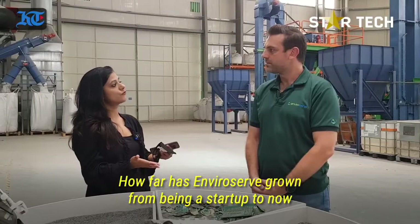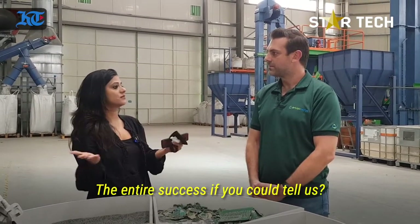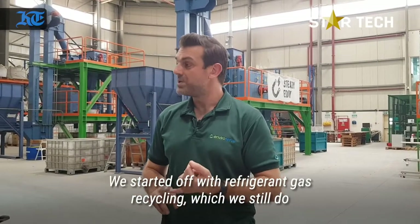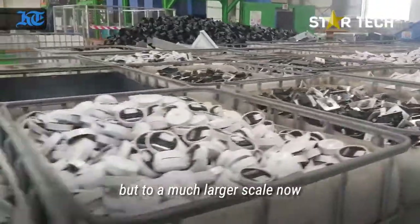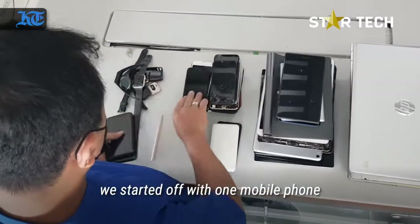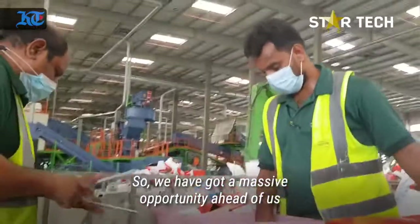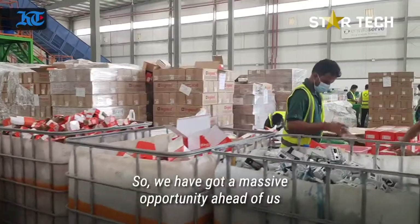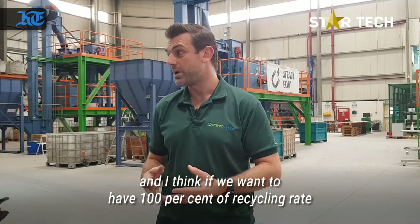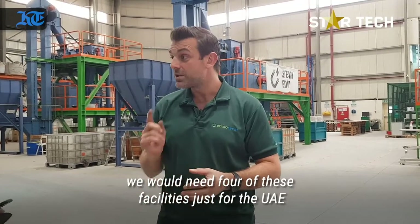How far has it grown from being a start-up to now? We started off with refrigerant gas recycling, which we still do but to a much larger scale now. When we got into e-waste we started with one mobile phone — now we can process thousands of mobile phones per hour. We've got a massive opportunity ahead of us, plenty of room for growth. If we were to have a 100% recycling rate for all the e-waste in the UAE, we would need four of these facilities just for the UAE.